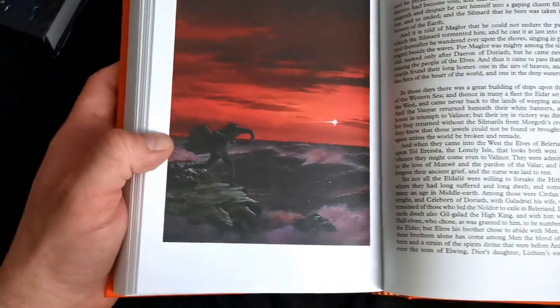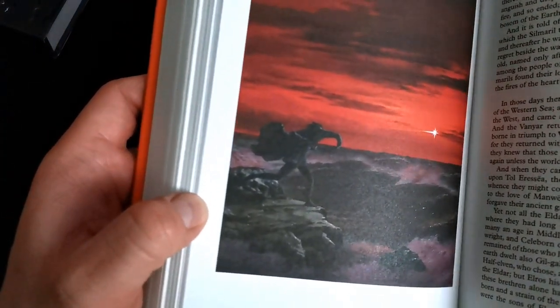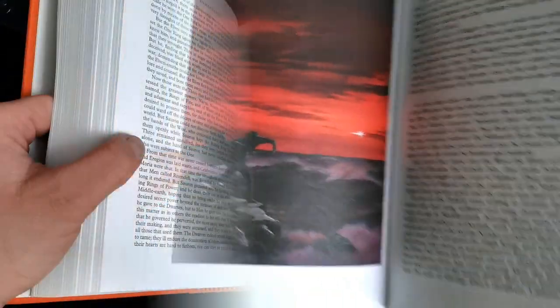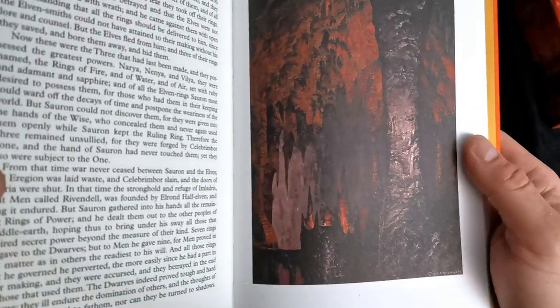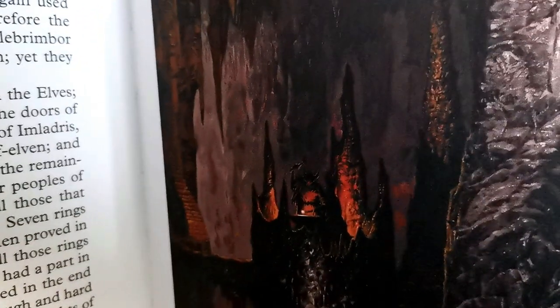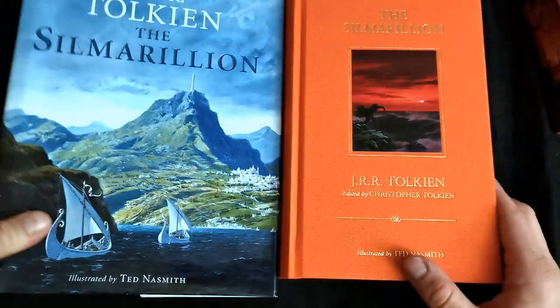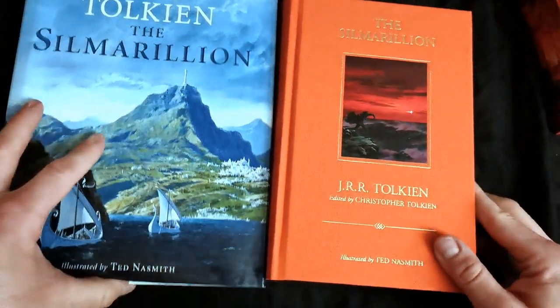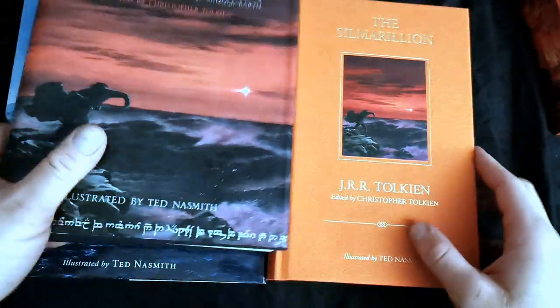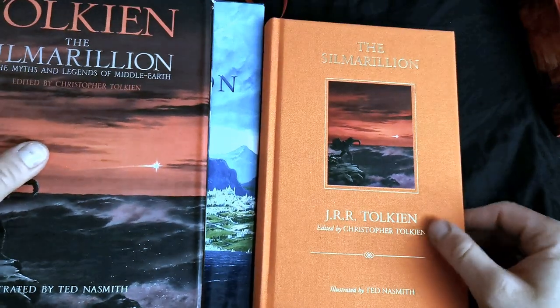Then the illustration from the cover: Maglor, who casts the Silmaril into the sea. And so on to the last chapter — the forging of the One Ring. That would be all for this short presentation of this newest illustrated edition of the Silmarillion.